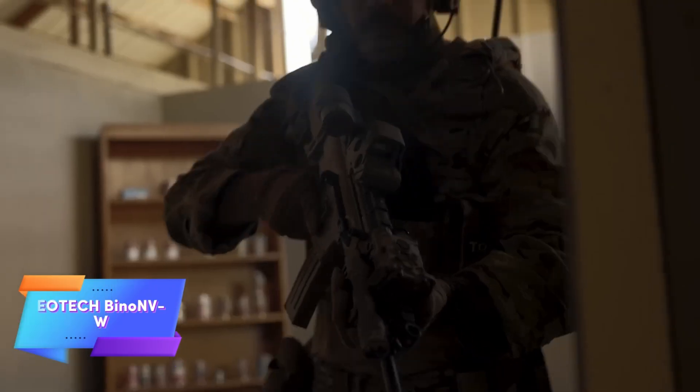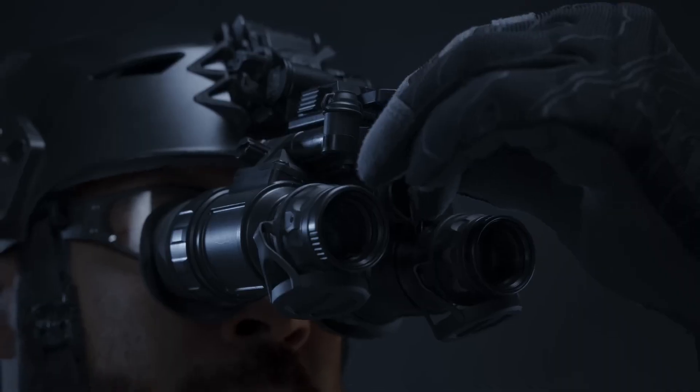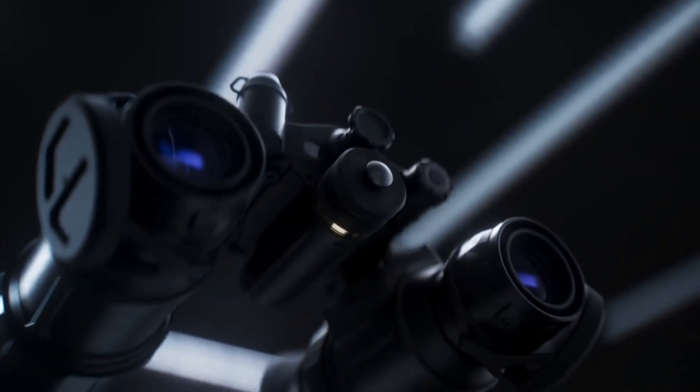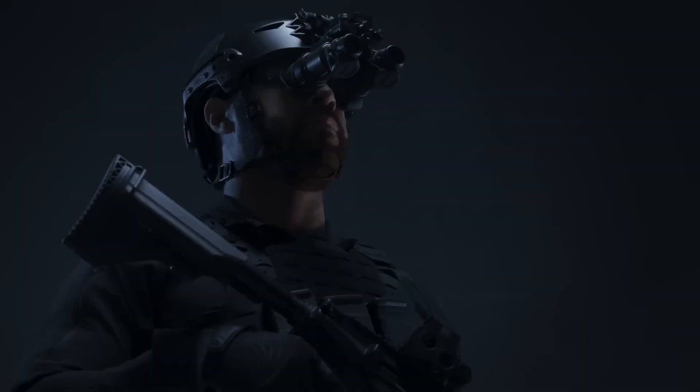The EOTech Bino NVW night vision goggles stand out for their compact size, lightweight design, and impressive array of features. Offering a wide 47-degree field of view, these goggles outperform similar models by up to seven degrees. Durability is a key feature — they are designed to withstand a one-hour dive to a depth of 20 meters.